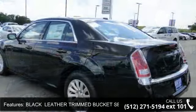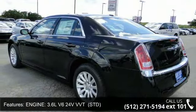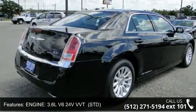Enjoy these notable features: Multi-Zone AC, Power Door Locks, Power Windows, Leather Steering Wheel, and Bluetooth Connection.